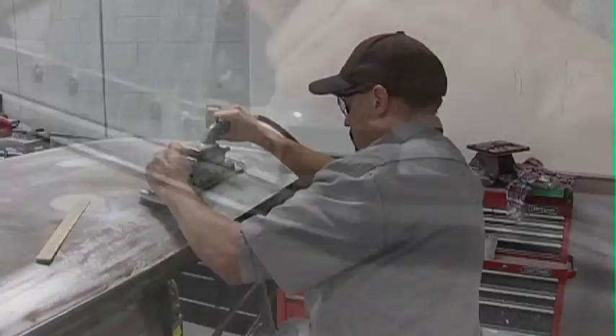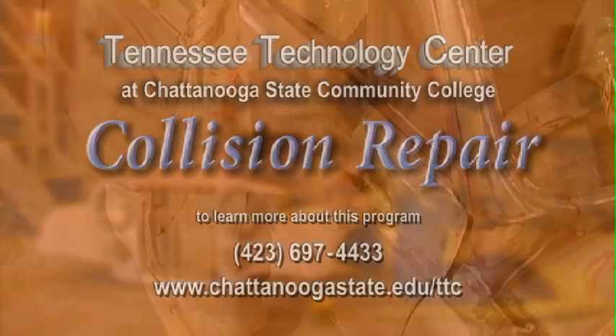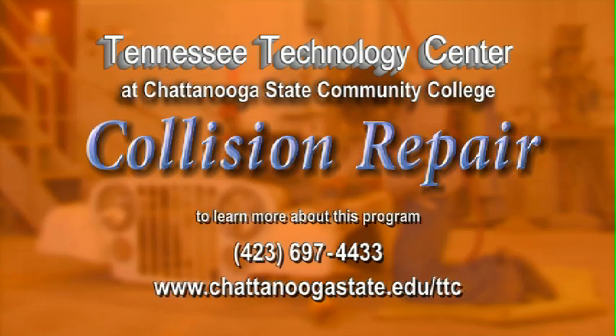Shape up your new career by enrolling in the collision repair program from the Tennessee Technology Center at Chattanooga State.